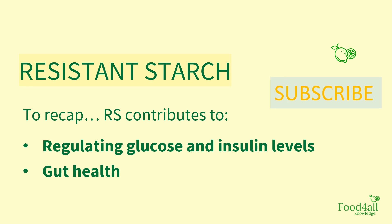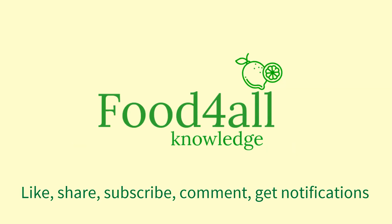Don't forget to subscribe and get to know when we post new videos. Thank you for watching and see you in the next video!